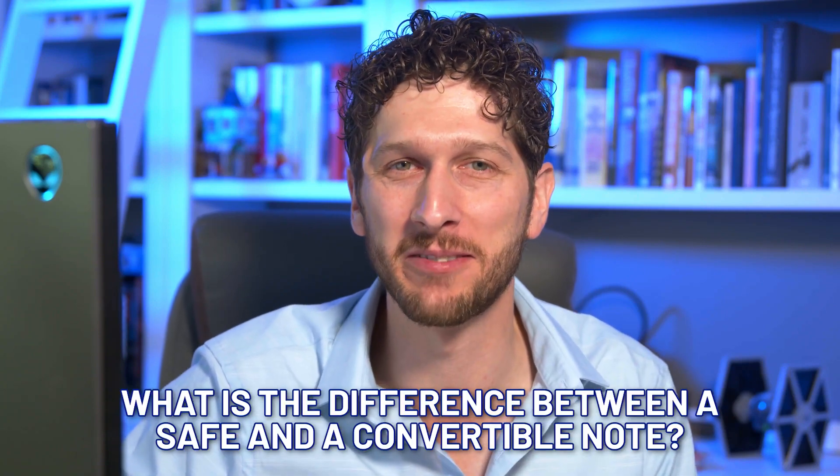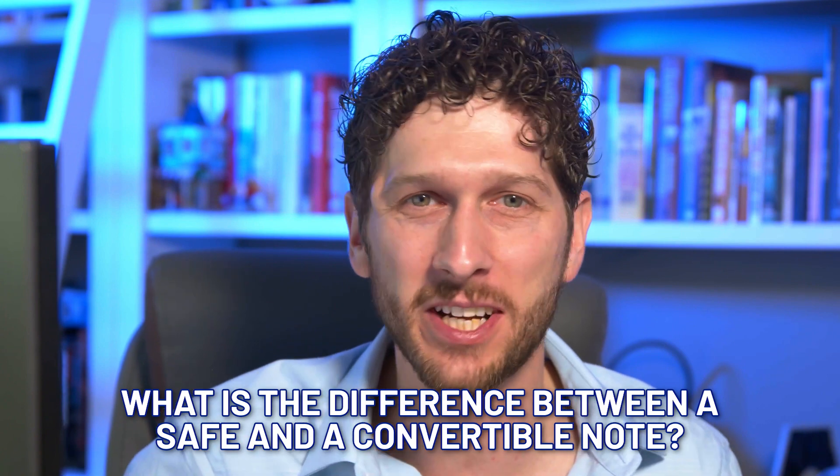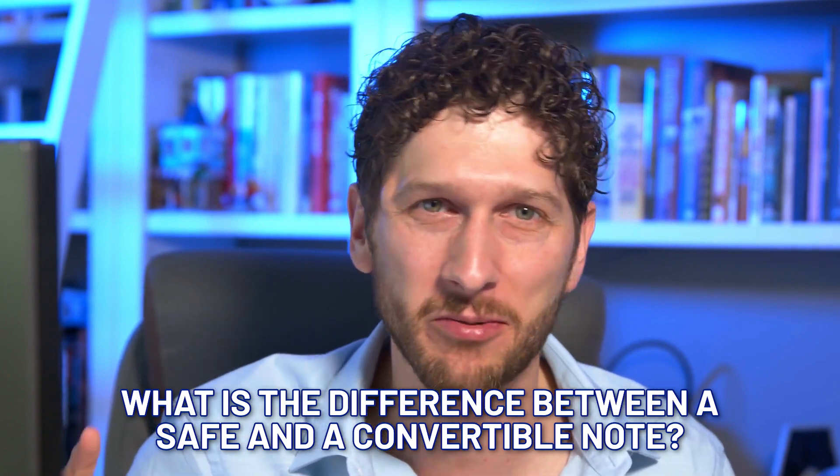Today we're going to talk about safes and convertible notes and what the difference really is. There's a lot of confusion out there on what is a safe, what's a convertible note, why are they different, why would you choose one versus the other. We're going to talk about each one individually, the pros and cons from both an investor perspective as well as an entrepreneur's perspective, and hopefully help you decide which one is right for you.